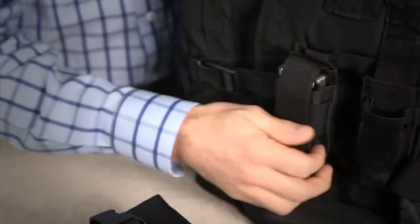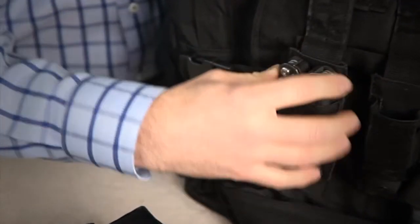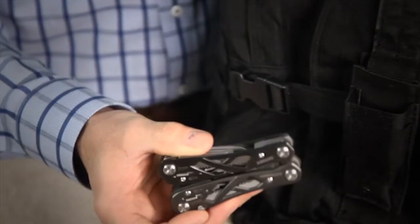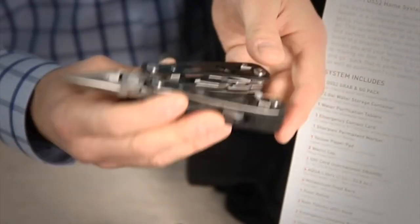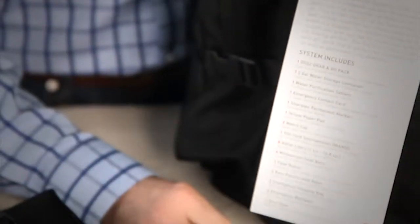Over here on this pack, right behind it, is another detachable pouch that holds a premium titanium Gerber multi-purpose tool. This tool has just about everything — pliers, cutters, screwdrivers, saw — and can be used in so many ways during a disaster or emergency.